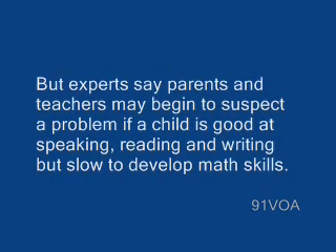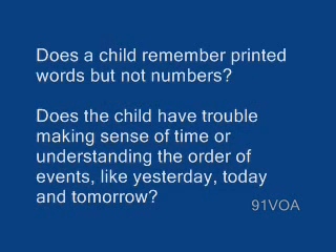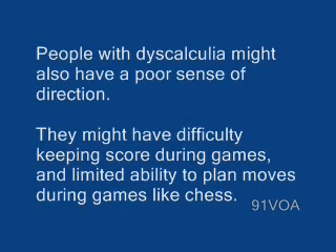But experts say parents and teachers may begin to suspect a problem if a child is good at speaking, reading, and writing, but slow to develop math skills. Does a child remember printed words, but not numbers? Does the child have trouble making sense of time or understanding the order of events, like yesterday, today, and tomorrow? People with dyscalculia might also have a poor sense of direction.